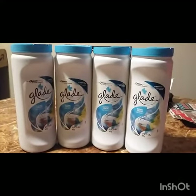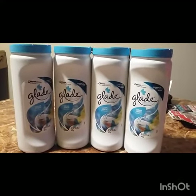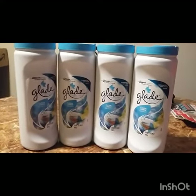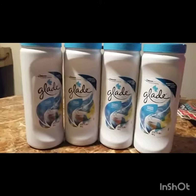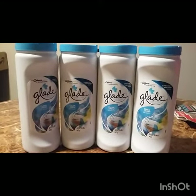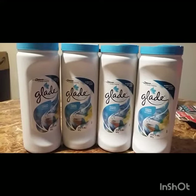Hey guys, welcome back! I'm back with a small Publix haul — it's small but it's great. These Glade carpet and room refreshers are a dollar and 49 cents.